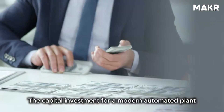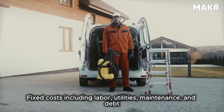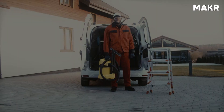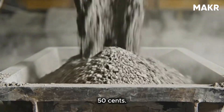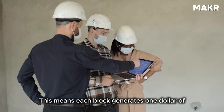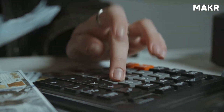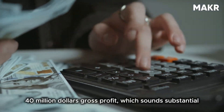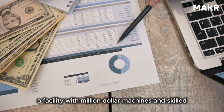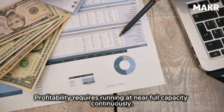The economics of concrete block manufacturing explain why plants must run at such high volumes. The capital investment for a modern automated plant ranges from five to fifteen million dollars. The raw material cost per block is approximately 50 cents; the selling price to contractors and building suppliers is approximately $1.50 per block, generating one dollar of gross profit per block. A plant producing 40 million blocks annually generates $40 million gross profit — which sounds substantial until you subtract fixed costs of running facilities with million-dollar machines and skilled labor. Profitability requires running at near full capacity continuously.